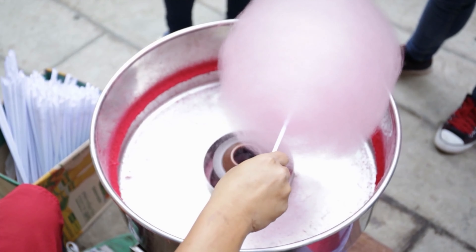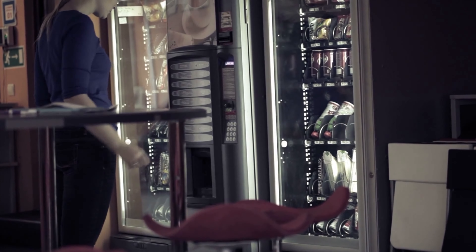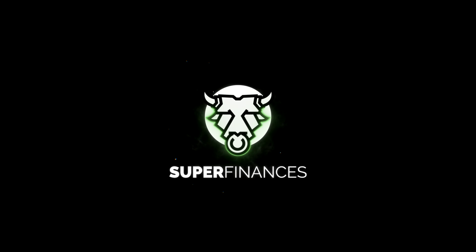So there you have it — these were 17 amazing machines that you can buy to start making money from home. Which one was your favorite? Do you have any other machines that could also turn a good profit? Let us know in the comments, and we'll see you again in our next video — Super Finances.